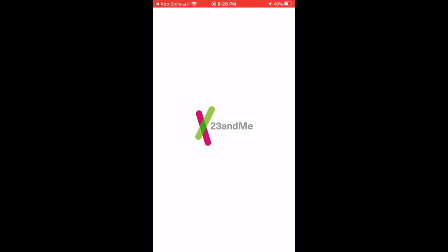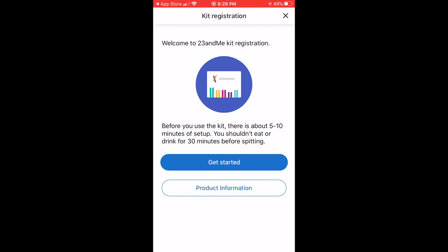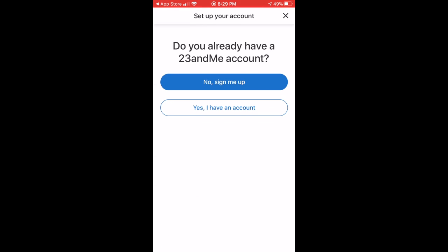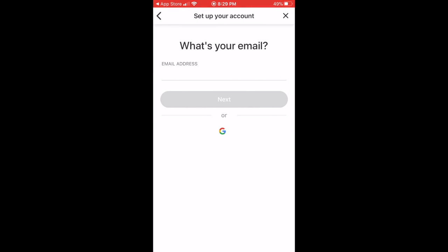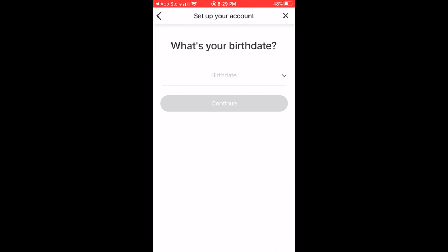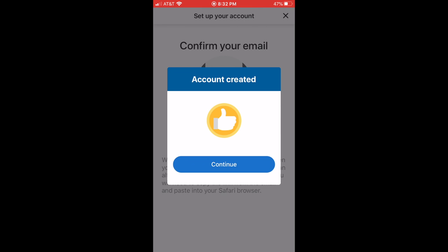First you download the app, and then you register your kit. From there you click 'Get Started.' You choose whatever email you check the most and then put in your information — your first and last name, your birthday — and then you choose a password.